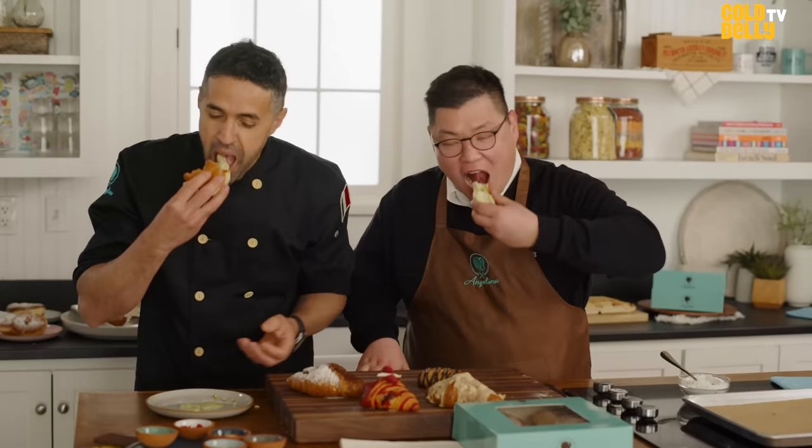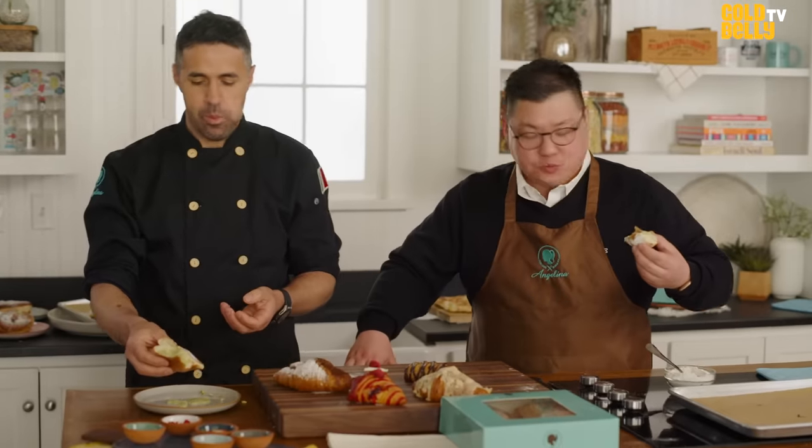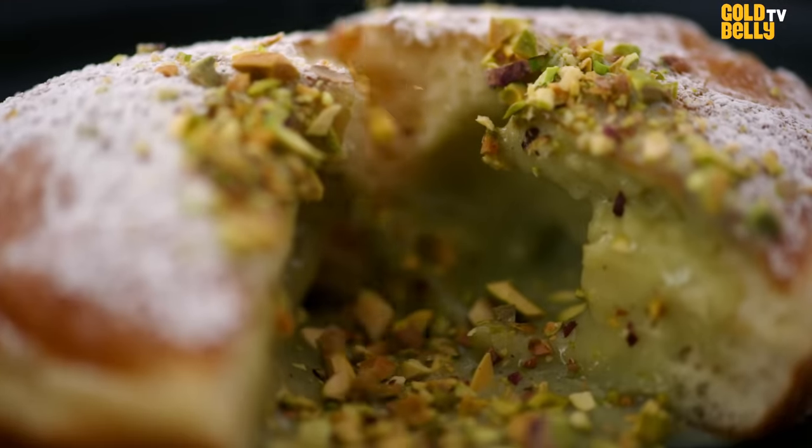I'm gonna get a bite. You can taste the Sicilian pistachio. This is amazing. I feel like I'm back at home.